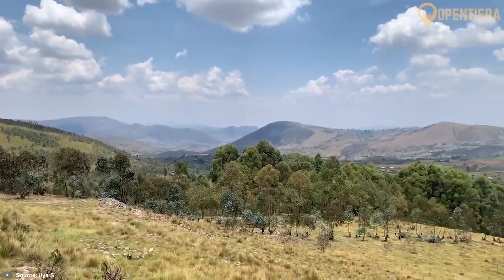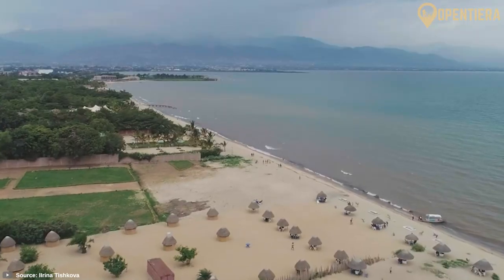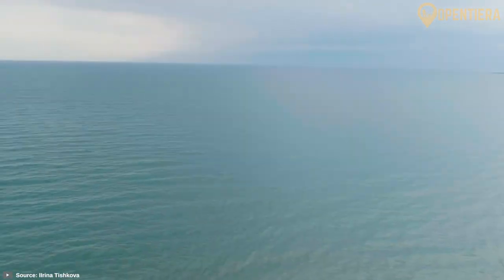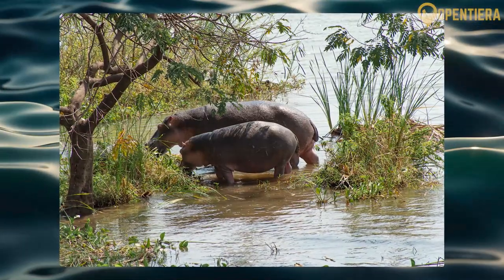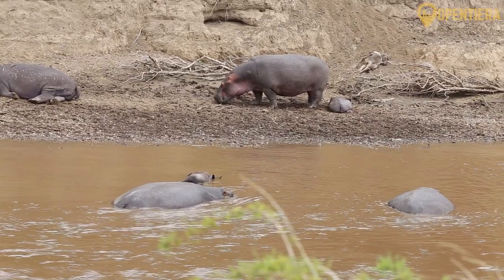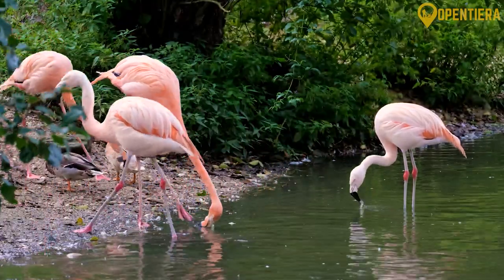In contrast, the lowland plains stretch out along Burundi's borders. The Ruzizi River Valley and Lake Tanganyika form natural boundaries with the Democratic Republic of Congo to the west. The Ruzizi National Park sits near where the Ruzizi flows north into Lake Tanganyika, protecting hippos, crocodiles, and over 500 bird species.